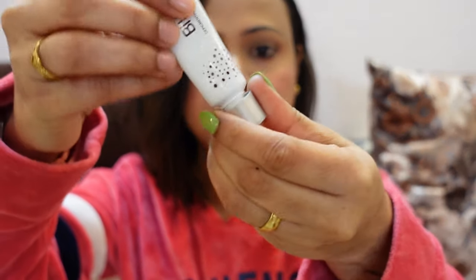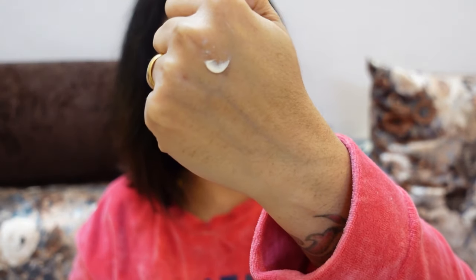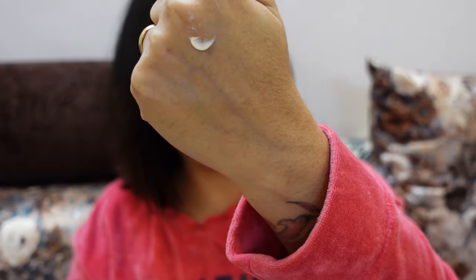If I talk about the texture, this is a cream-based product with a white color texture. The market MRP is around 470 rupees, but if you purchase online you get a good discount.